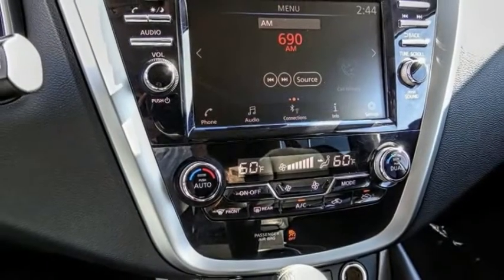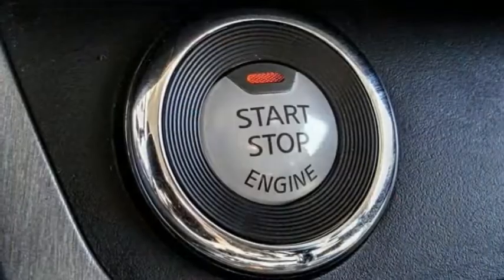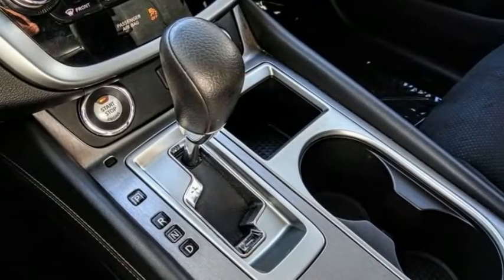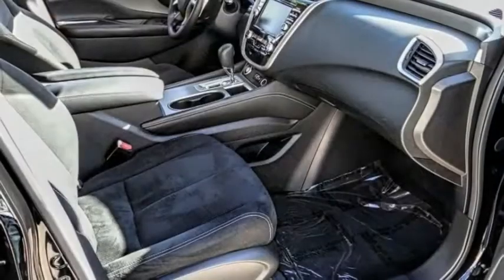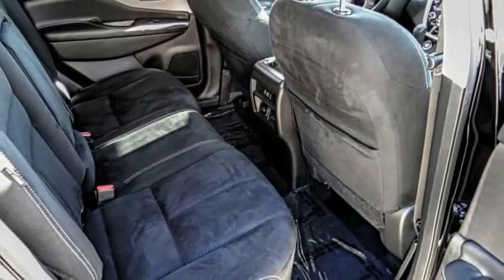Here are some of this vehicle's great options: electronic stability control, alloy wheels, brake assist, traction control, remote keyless entry, four-wheel disc brakes, speed control, rear window wiper, rear window defroster, technology package.